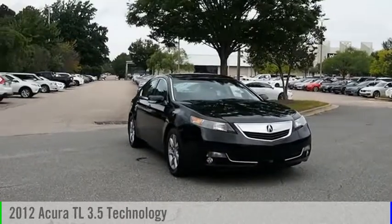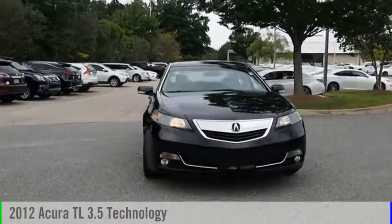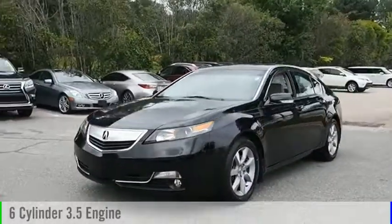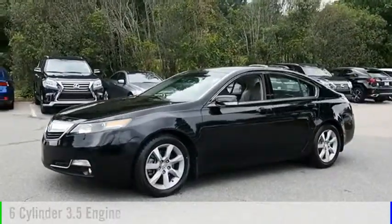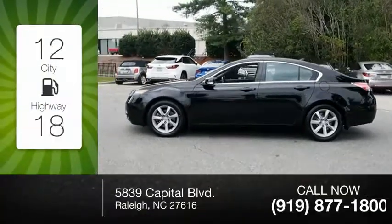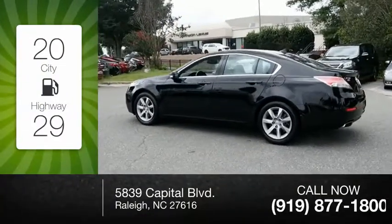You are going to love the 2012 TL. This vehicle is powered by a front-wheel drive, six-cylinder, 3.5-liter engine, and comes with a six-speed automatic transmission. Great fuel efficiency saves you money by requiring fewer trips to the gas station.